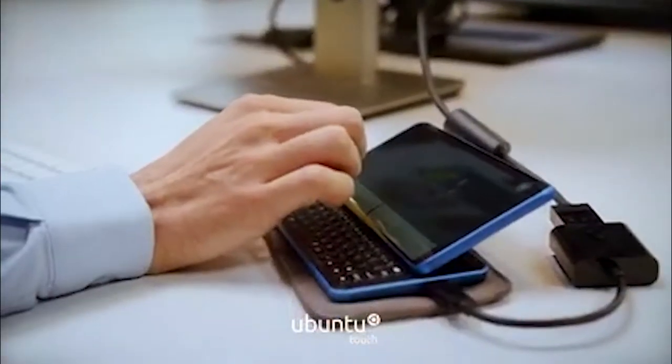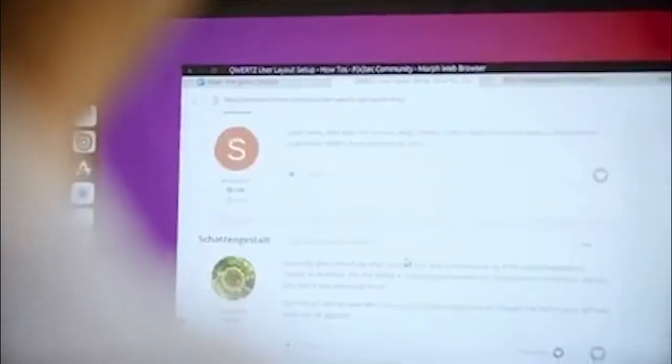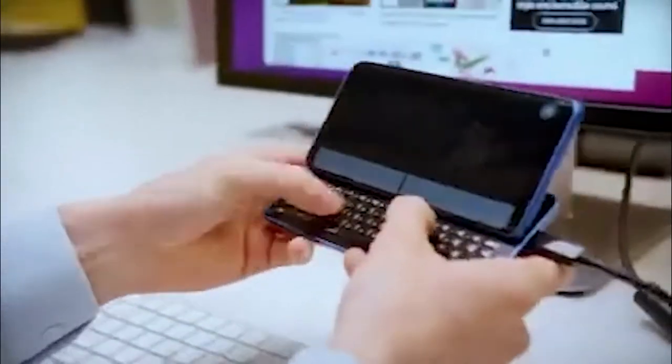For Ubuntu users, the Pro1X is the most powerful Ubuntu Touch smartphone ever made. Thanks to a CoolCom chipset, it runs the interface super smoothly and seamlessly transitions from a smartphone to a fully functional desktop.